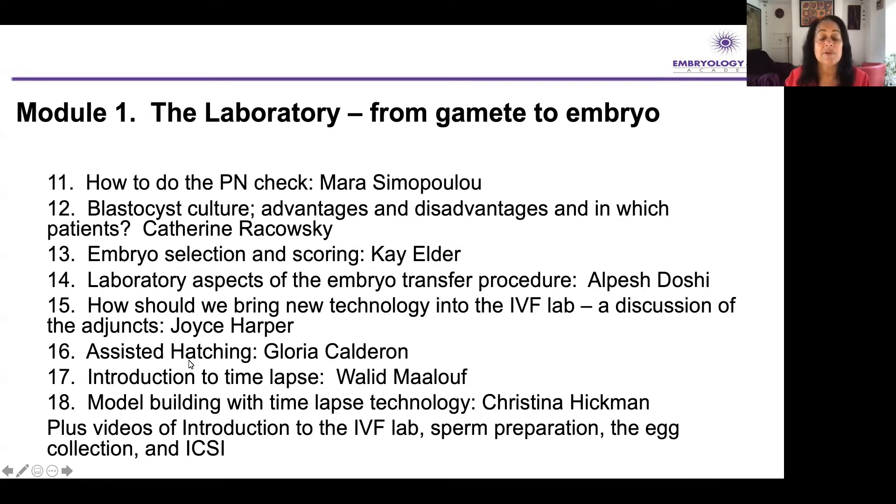We will also talk about new technologies such as assisted hatching and time-lapse. As well as videos of the talks, we have a written text, and we have also done some demonstrations in Alpesh's lab and clinic — some mock-ups to show you a little bit more. For example, an introduction to the IVF lab — Alpesh has got a new purpose-built lab that he designed, so it's a great model to look at — and we show demonstrations of sperm prep and egg collection.